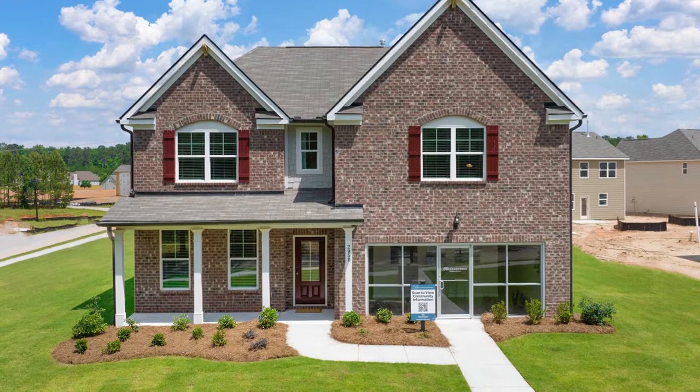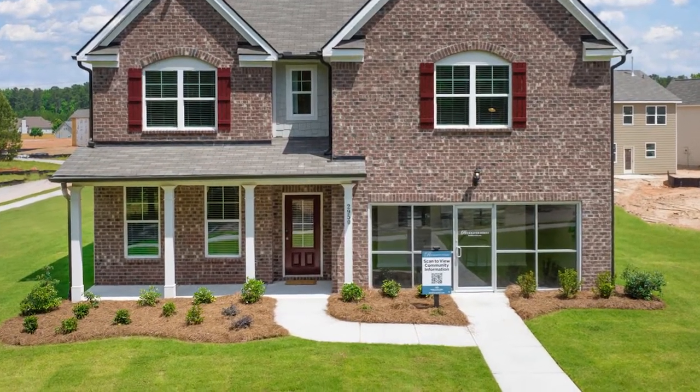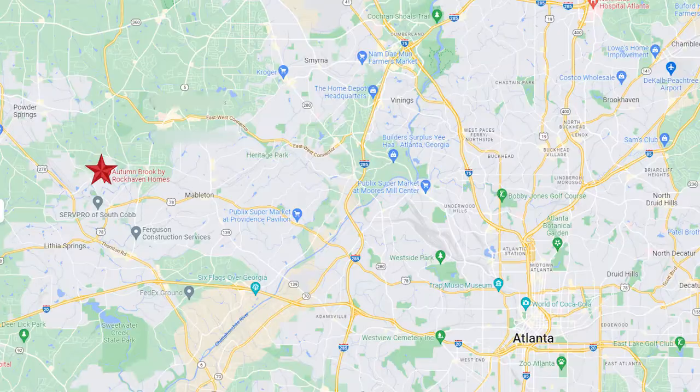Autumn Brook is in the city of Austell, Cobb County. One of the things we really like about this location is what all of our homebuyers will be able to do as they move into our neighborhoods. Truist Park is only 15 minutes away, the city of Atlanta likewise about 15 minutes, and you have easy access to I-20 and 285 if you need to go to Hartsfield-Jackson Airport. Six Flags Over Georgia is close by as well.